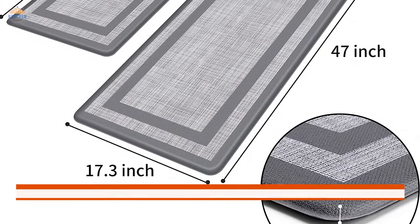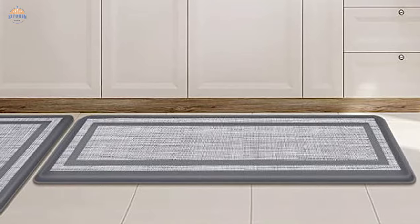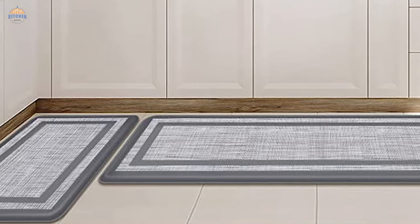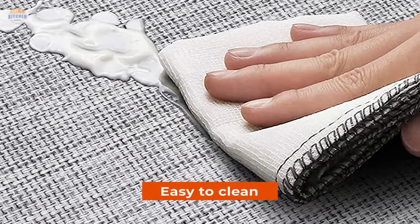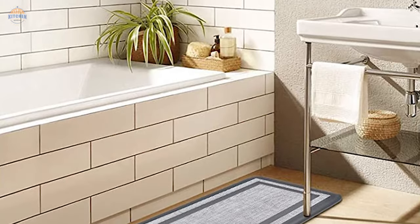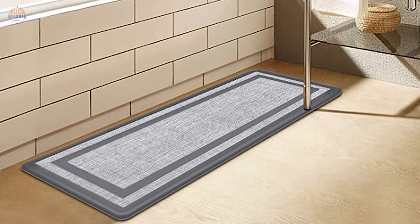The mats measure 17x47 inches LxW and 17x29 inches LxH. They can be used in both residential and commercial settings depending on your needs. The non-slip backing ensures that the mats stay put no matter how much you move them around. Plus, they are easy to clean with just water since there is no need to remove any surface dirt or stains. If placed properly, the rug will not produce any water under it, which will prevent slippage during use.